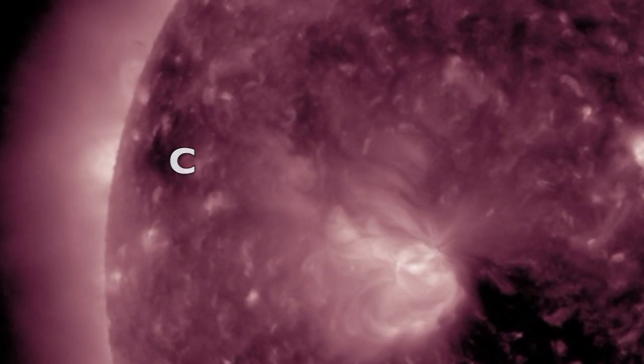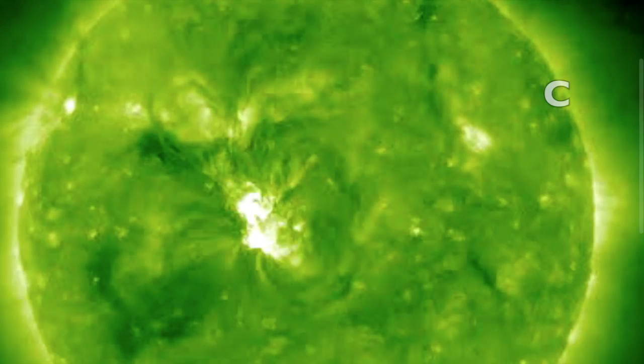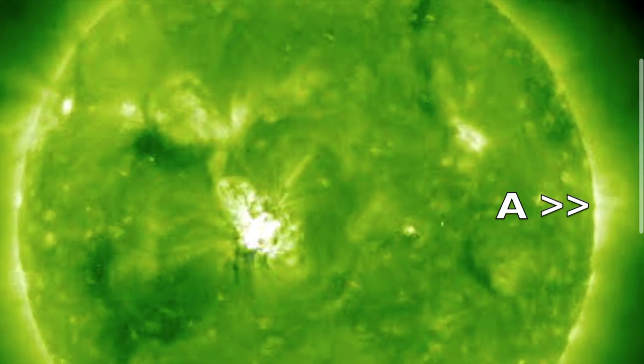When we look at the right side of Stereo A, we see the umbral magnetic fields that were just over the limb from our view, the incoming coronal hole — that little dark patch — and the departure of the umbral fields that we do see when we're looking from Earth.